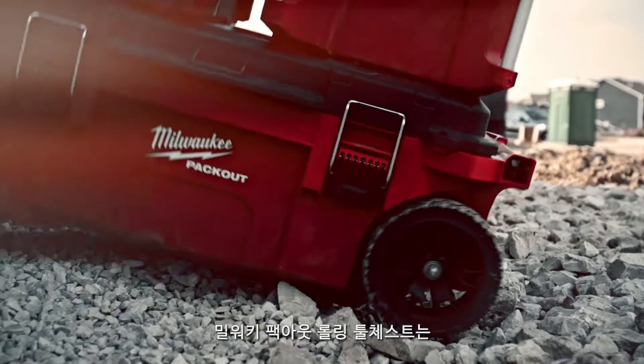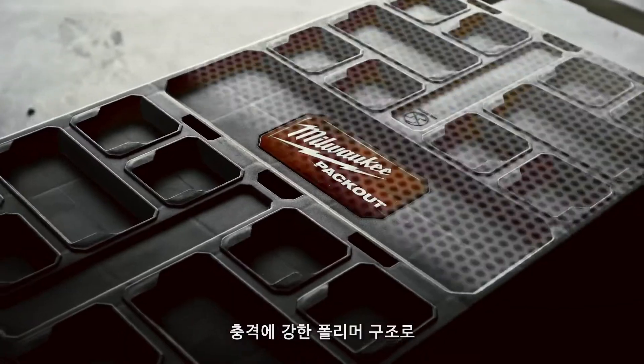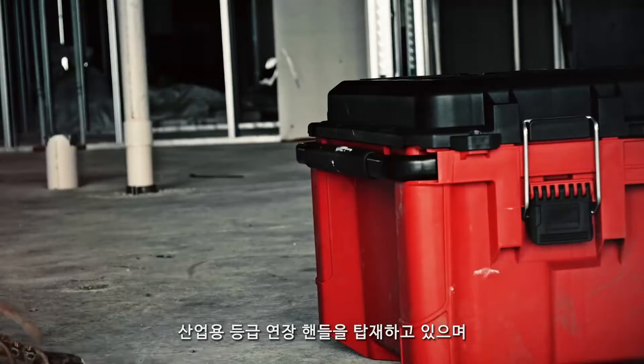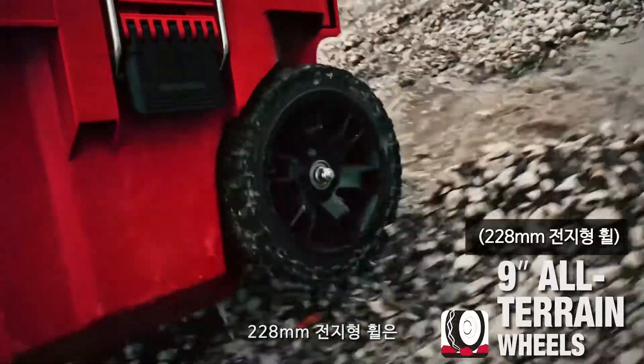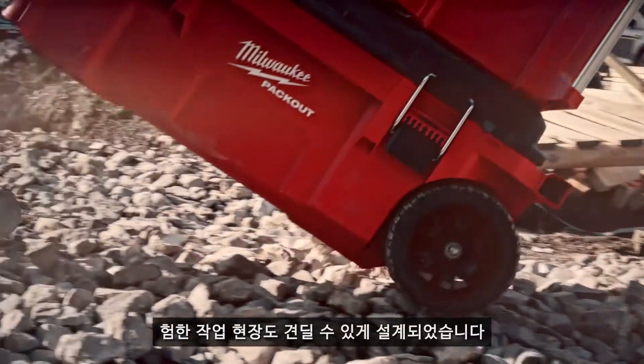Designed to be the most durable, this Rolling Tool Chest has an impact resistant polymer construction, an industrial grade handle, and 9 inch all-terrain wheels designed to withstand harsh jobsite conditions.